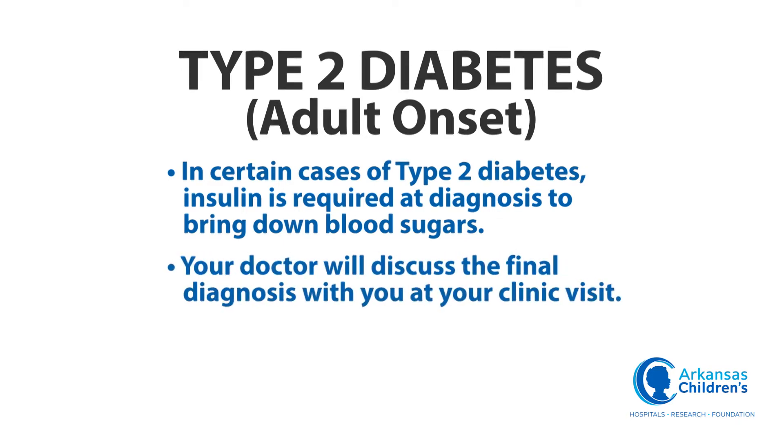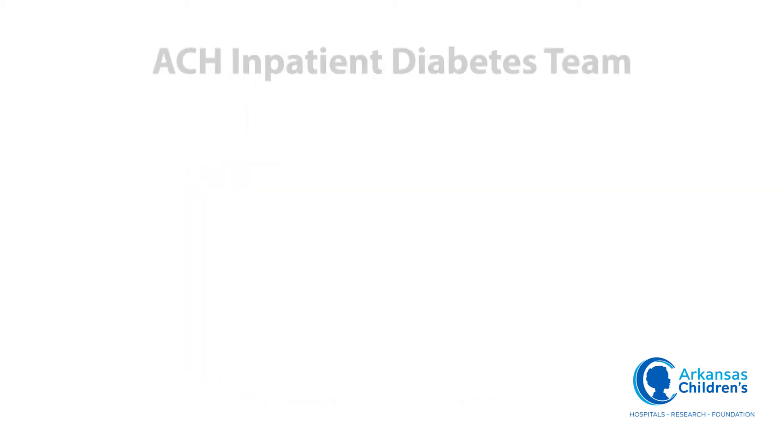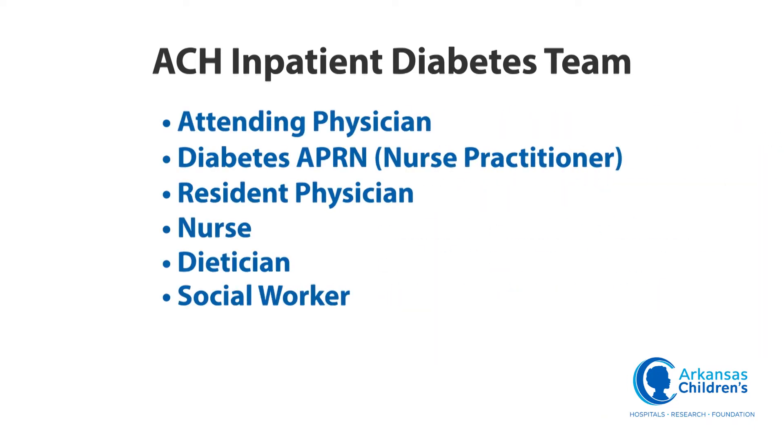Your doctor will discuss the final diagnosis with you at your clinic visit. Sometimes patients can be transitioned to medications other than insulin if enough lifestyle changes are made. You will meet many people during your hospital stay. Taking care of diabetes requires team effort. Your attending physician is a pediatrician. Every member of the team is important as we teach you the needed skills to take care of diabetes at home.